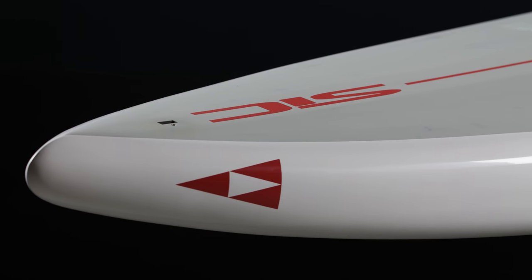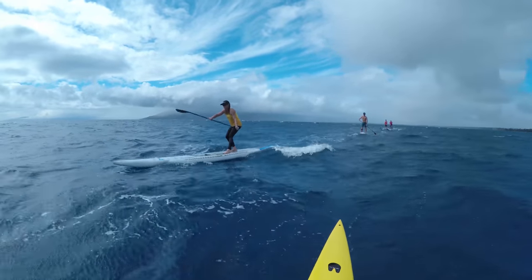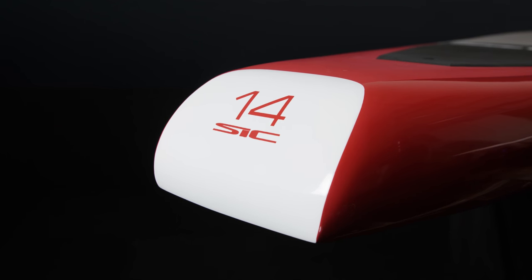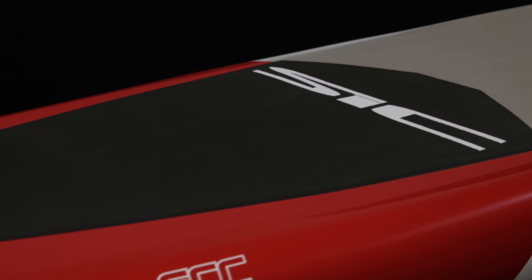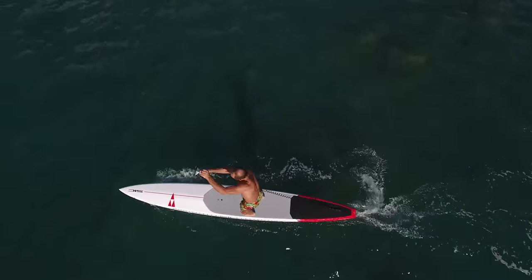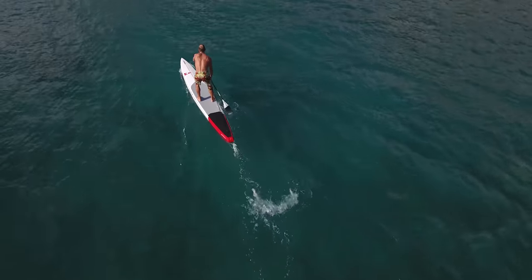The Bayonet has a full volume nose to shed water and recover quicker when you poke into a trough or swell. We squared up the rail, which increases the volume in the rail and widens the board surface area. This significantly increases the primary and secondary stability for these narrow width boards.